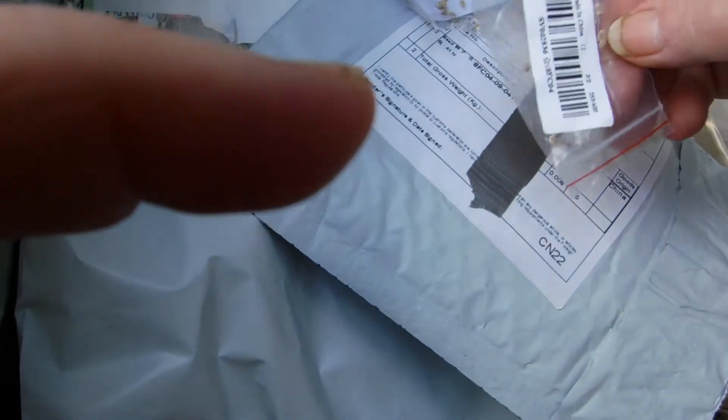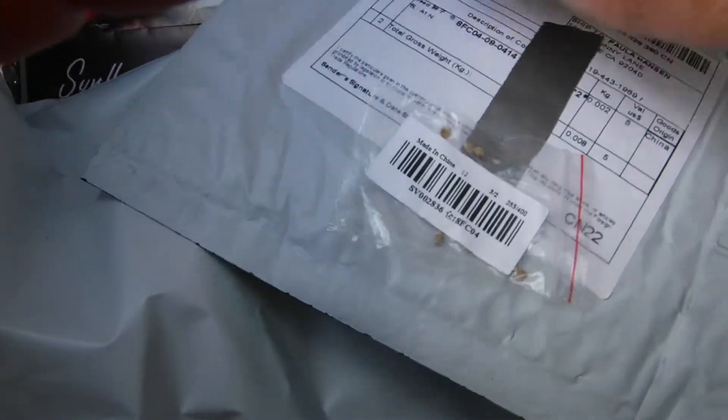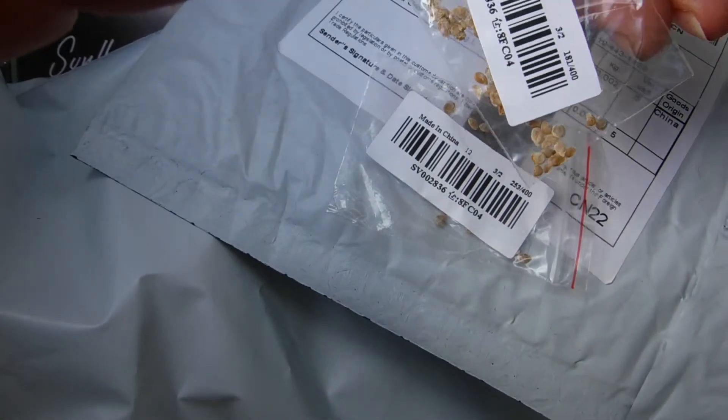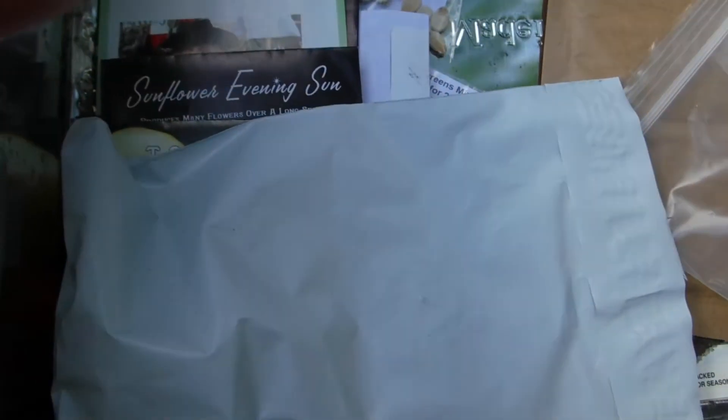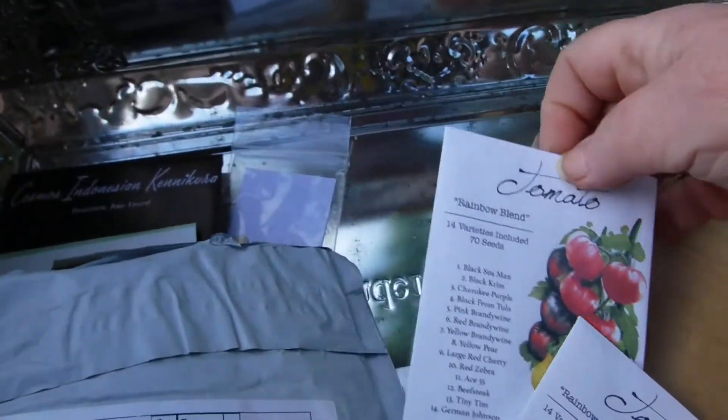Yeah, these don't have any name on them, just made in China. But I know that they're tomato seeds. There are several packages of those. And more tomatoes, rainbow blend.